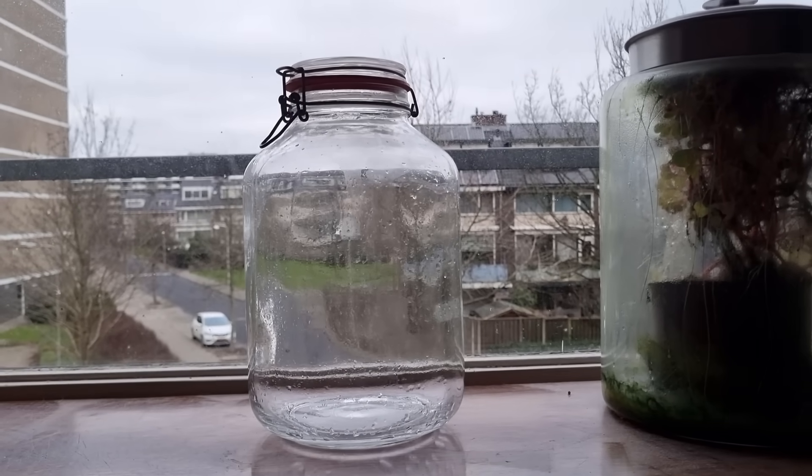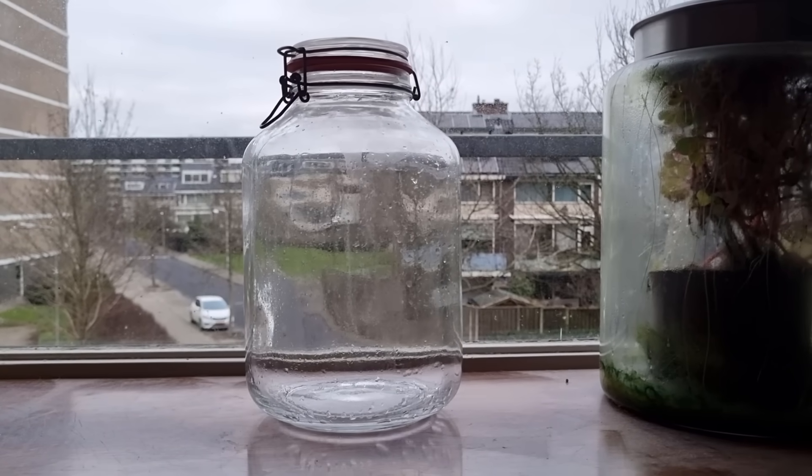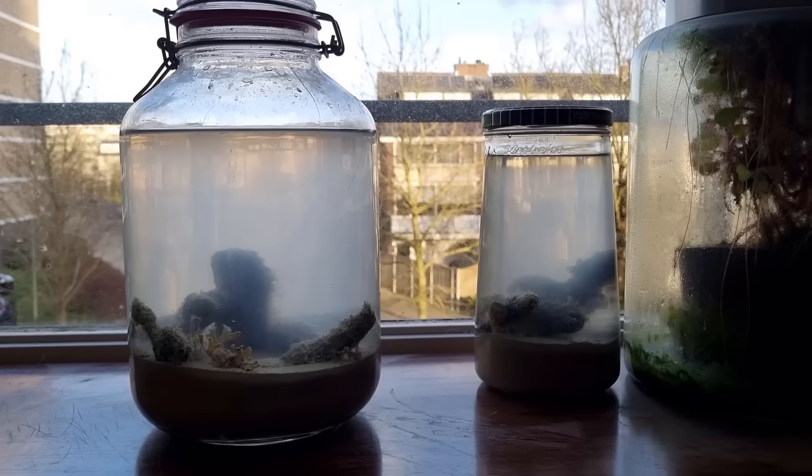Hello there! Today we're looking at this jar. To make it a bit more exciting, we'll actually fill it.